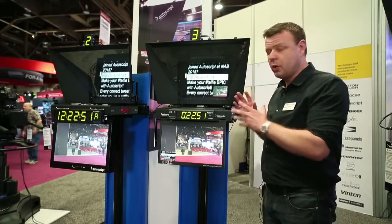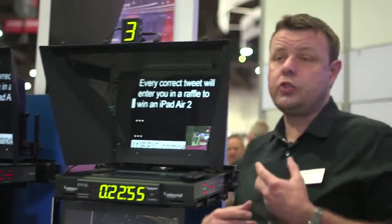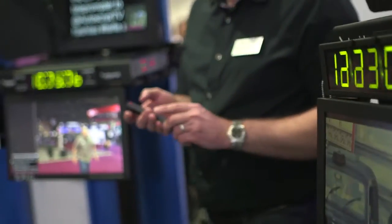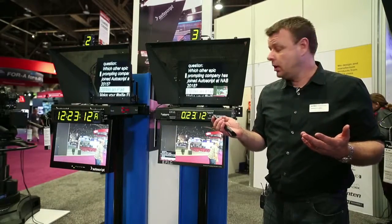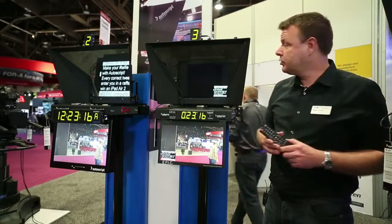So as well as providing prompting information, you can have the camera source, or during a video clip play out they can switch to a different source, or switch to a competitor's feed, or look at Twitter feeds or something like that. New at the show, we actually have a remote control system for this monitor. As a quick example, if we wanted to switch the prompting monitor to a video feed, we can press the button and quickly switch that over.